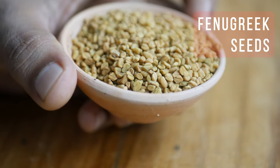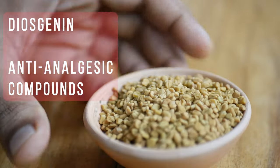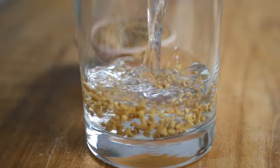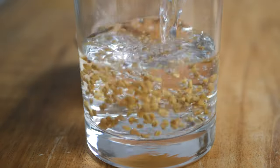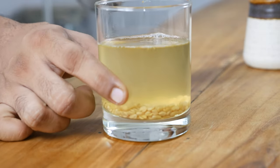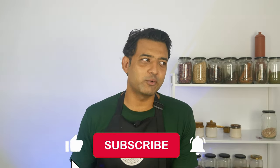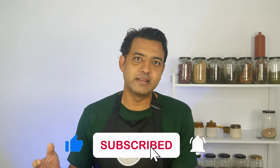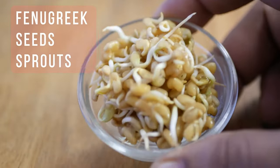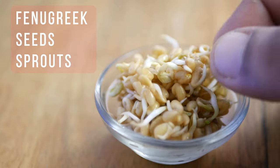The third remedy is a fenugreek seed concoction. Fenugreek seeds contain diosgenin that may help with stomach discomfort and menstrual cramps. It is very simple to make — soak one teaspoon of fenugreek overnight in a glass of water. The next day, strain the water. Even though fenugreek seeds are bitter, the water is actually not — it actually tastes quite good and you do not need to add any sweetener. This can be had before breakfast or as the first thing in the morning. Do not throw the seeds away; they can be sprouted and added to your salad or lentil soup.